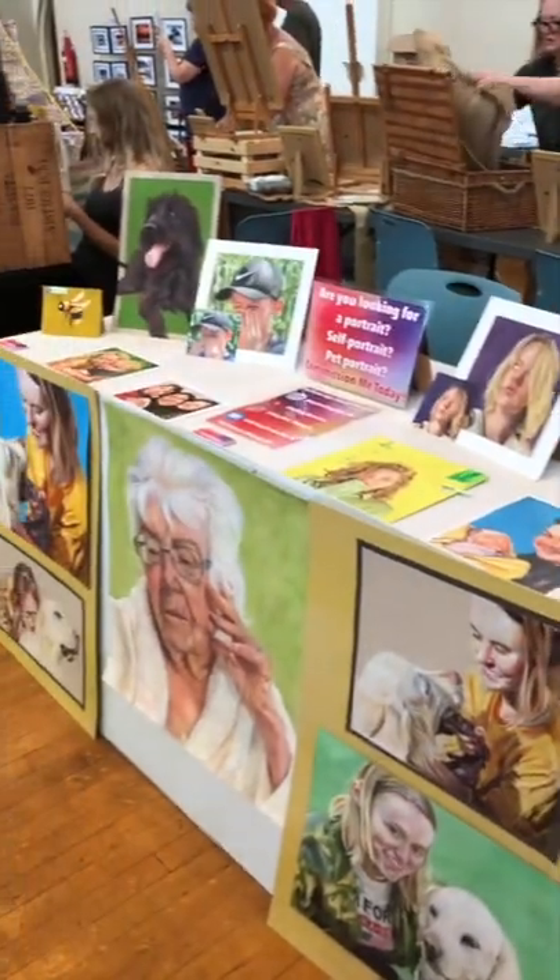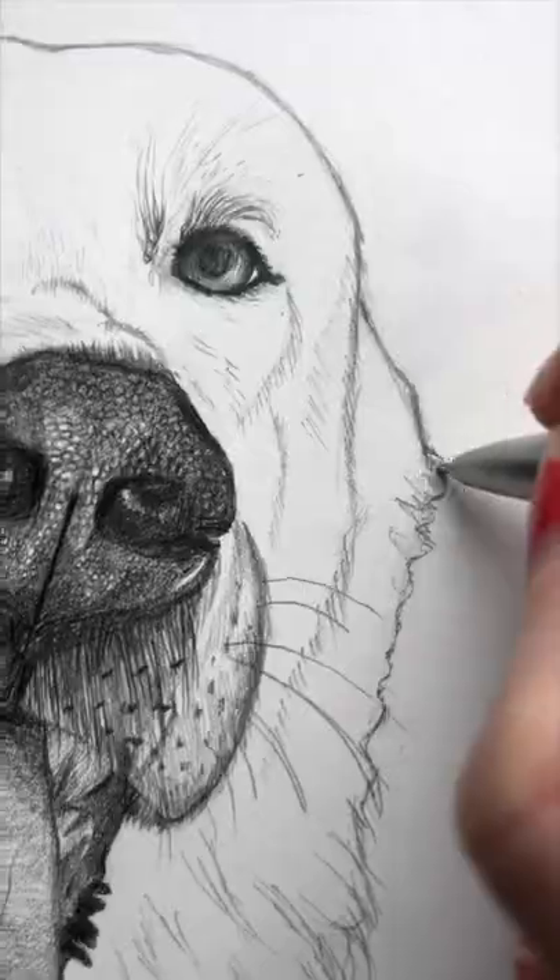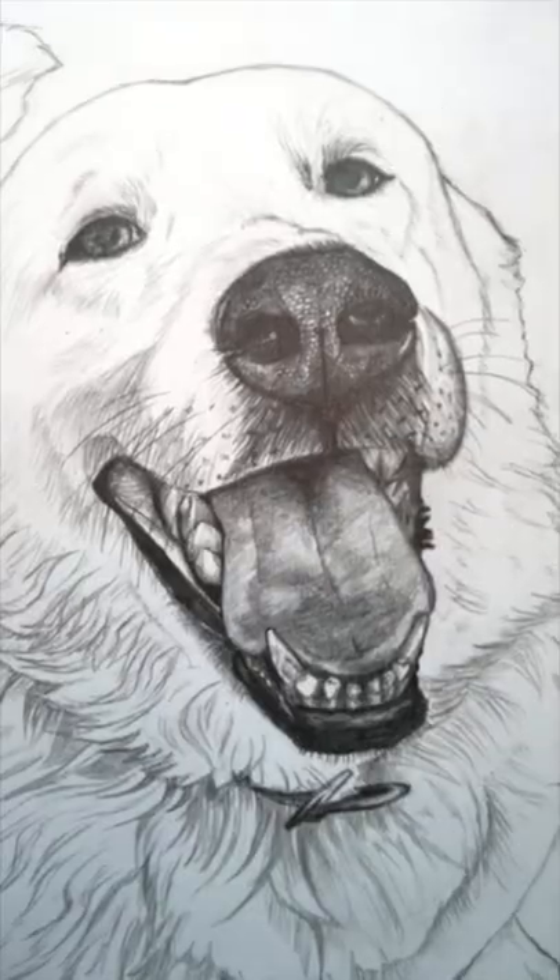I drew most of this during the craft fair I attended last week and added the final details later. Let me know what you think!